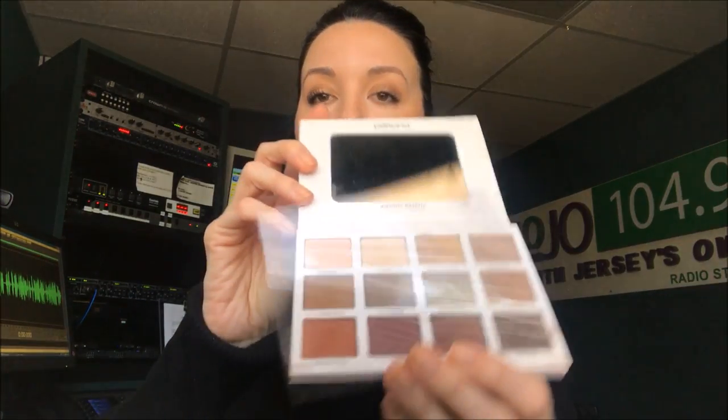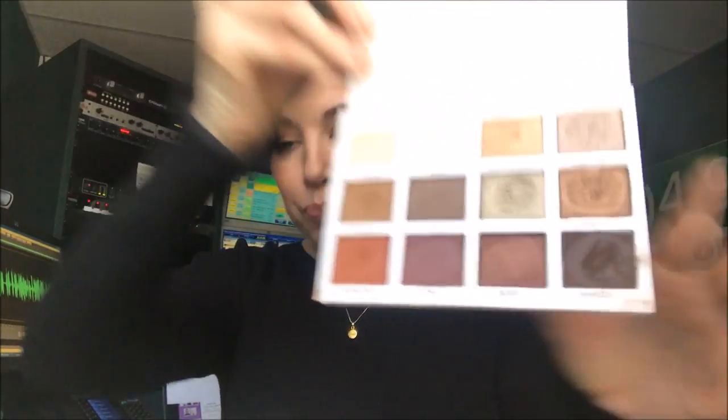The first thing I want to tell you about is this Persona Cosmetics eyeshadow palette. It is gorgeous — can you see these colors? This was developed by a beauty blogger, one of my favorites. Her name is Sona Gasparri and she goes by Simply Sona on social media. She created what is called the Identity Palette.